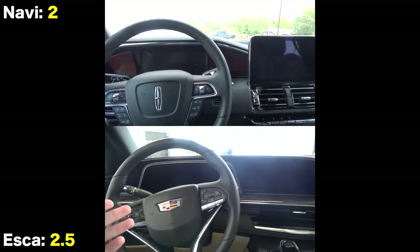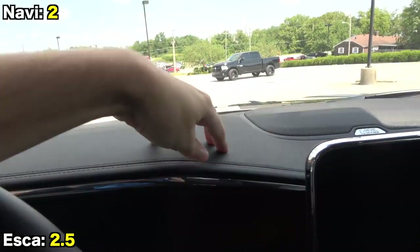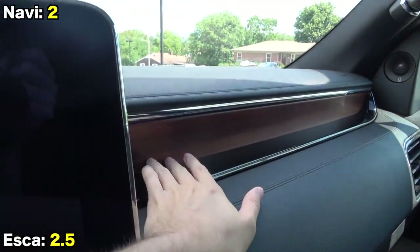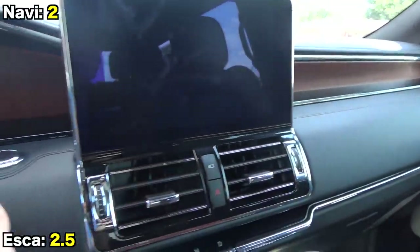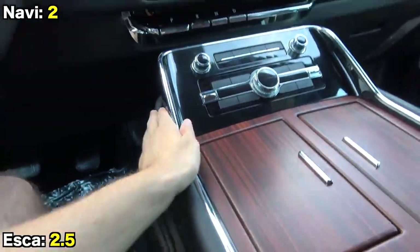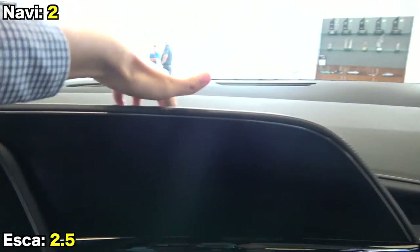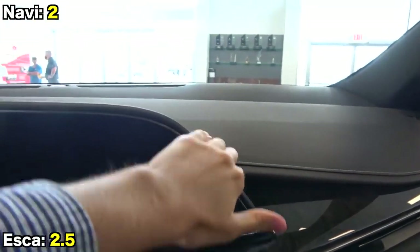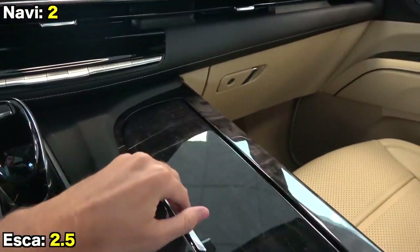Both cabins have great interior materials. The Lincoln uses stitched soft-touch plastic across the upper dash, lots of real open-pour wood through the middle areas, and padded leather, real chrome, and piano black for the lower parts. Despite that, the Escalade interior is definitely a level up, with a full leather dashboard, lots of real wood and aluminum trim, and even little details like leather trim around the edges of the screens.